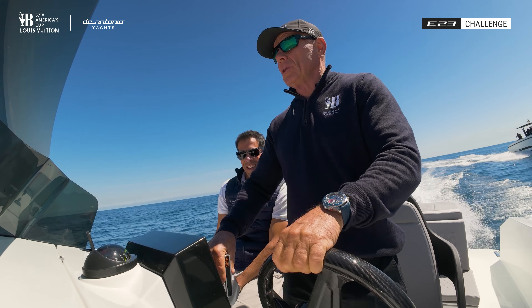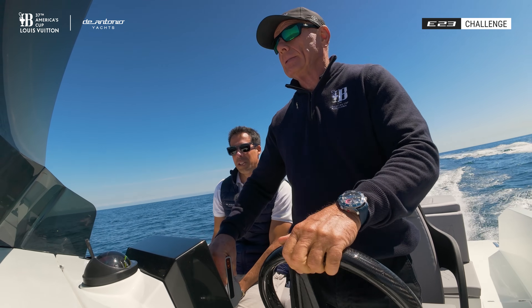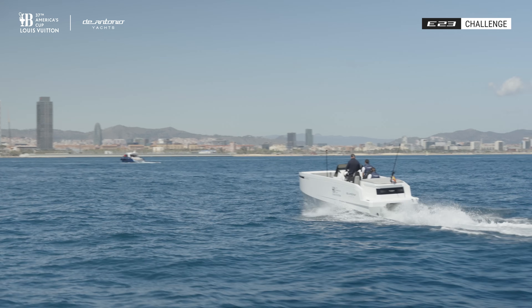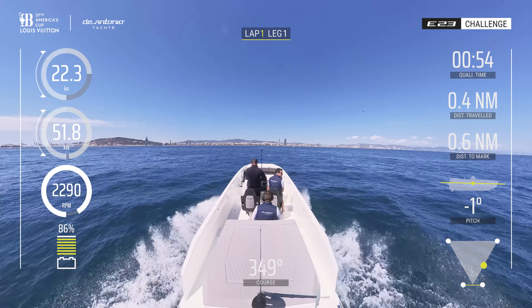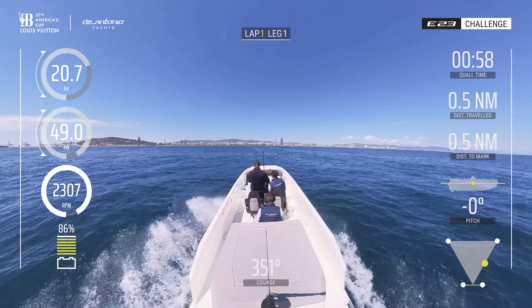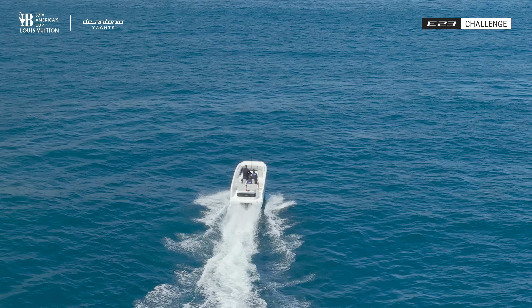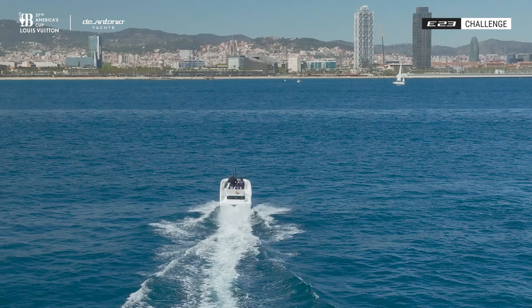We'll do one lap a bit slower and then one a bit faster. Do you think that's better? Well, that gives us the range then, right? You just feel it on the foil. Perfect.